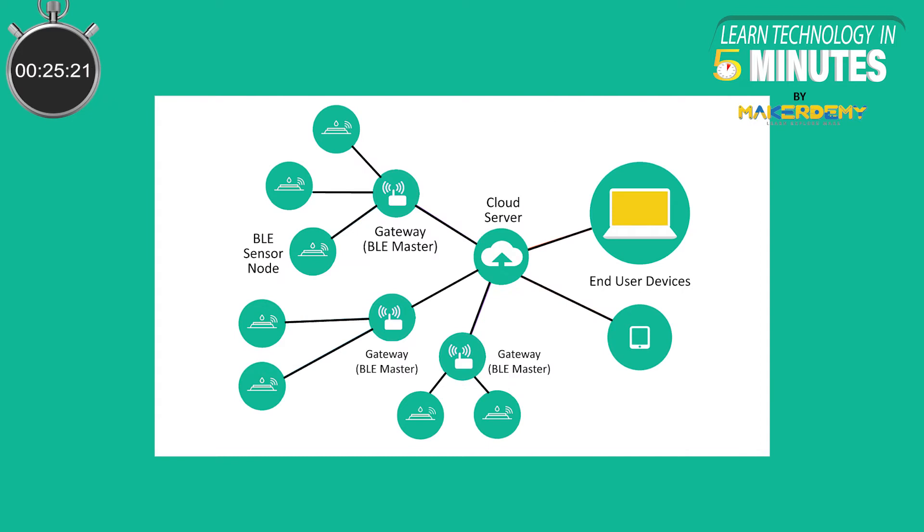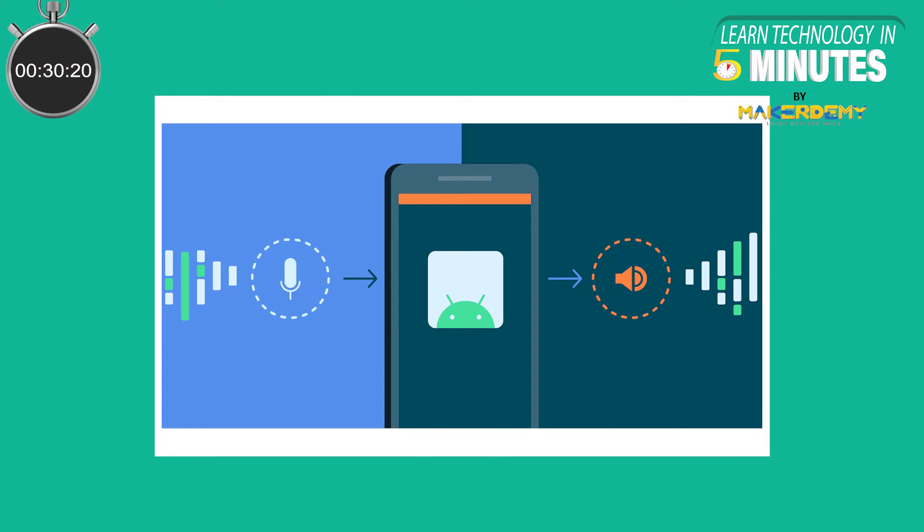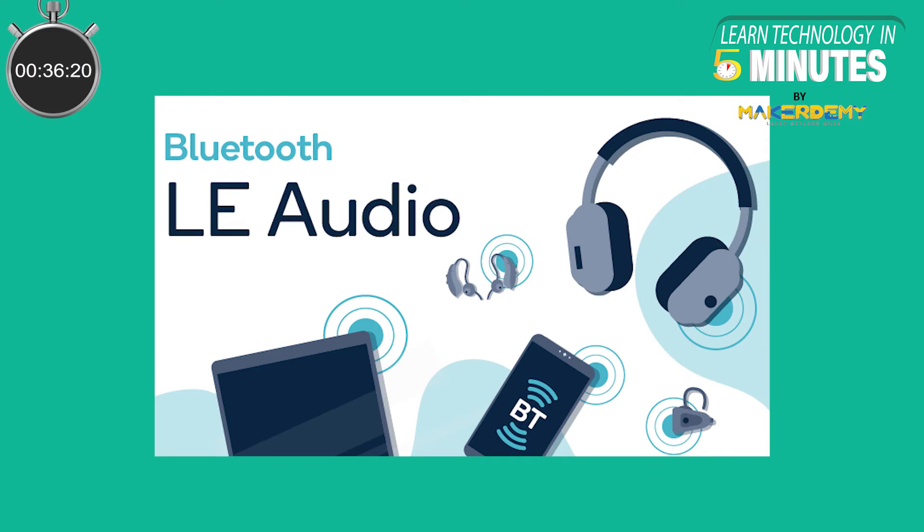However, these devices transmit small amounts of data, usually sensor readings. These devices don't have to deal with the added complexity of latency and audio compression. Thus, there was a high demand for a very specialized technology to handle wireless audio streaming. Bluetooth Low Energy Audio was made specifically for this, and it is a new standard for low-power audio transmission over Bluetooth.